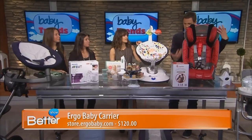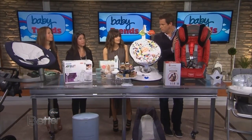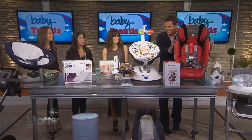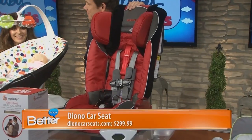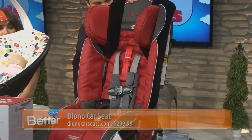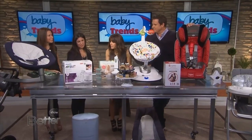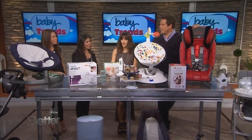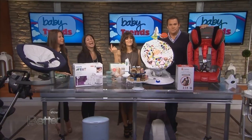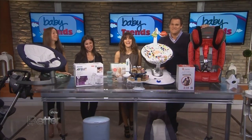Last but not least, our chair — this is a Diono car seat. It's probably the biggest purchase because it's a must-have for safety reasons. It's nice and secure. This is the Diono Radian, which is a convertible, so it starts from newborn and goes all the way up. Thank you so much — there are so many great products out there. We're going to have a link to more information on Big City Moms at BetterTV.com.